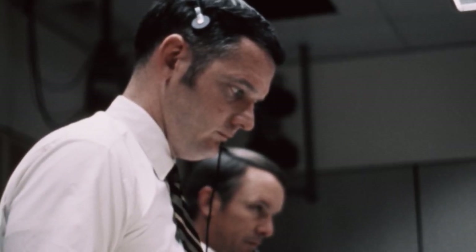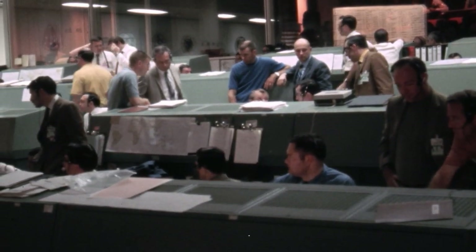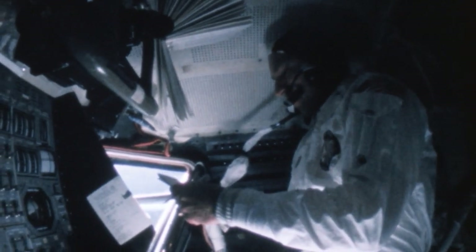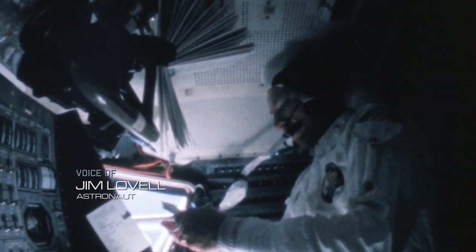Flight director Glenn Lunny's first job: move the crew out of Odyssey, the dying command service module. Aquarius, the lunar module, will be their lifeboat. But the lunar module was only built to last 45 hours and only built to support two people.